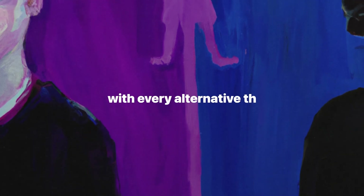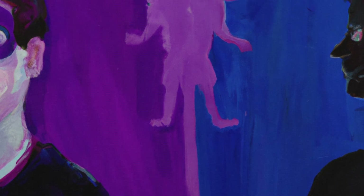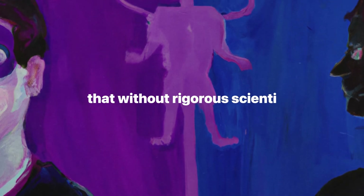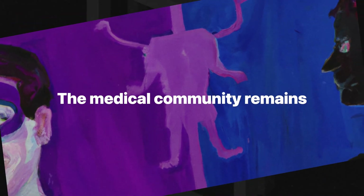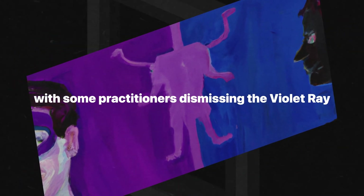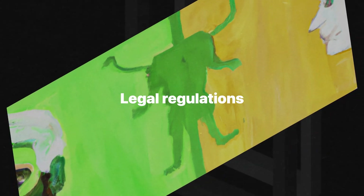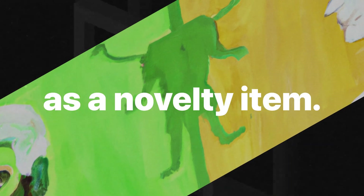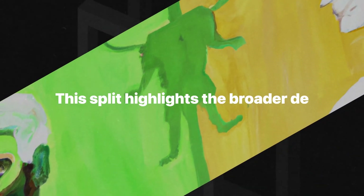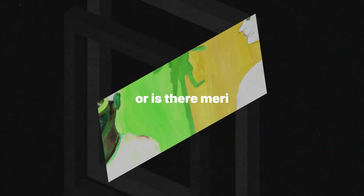Of course, with every alternative therapy comes controversy and skepticism, and the violet ray is no exception. Critics argue that without rigorous scientific validation, the claims of miraculous healing are unfounded. The medical community remains divided, with some practitioners dismissing the violet ray as pseudoscience while others advocate for its potential benefits. Legal regulations around the device vary, with some countries classifying it as a medical device and others as a novelty item.